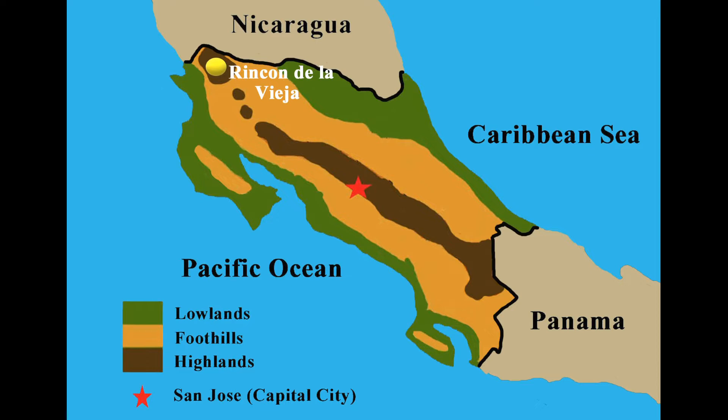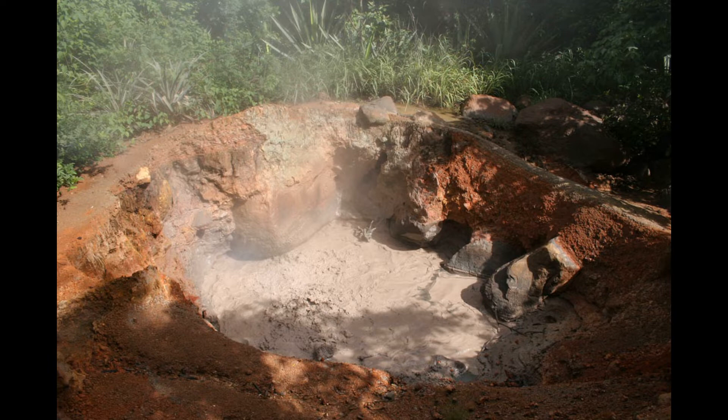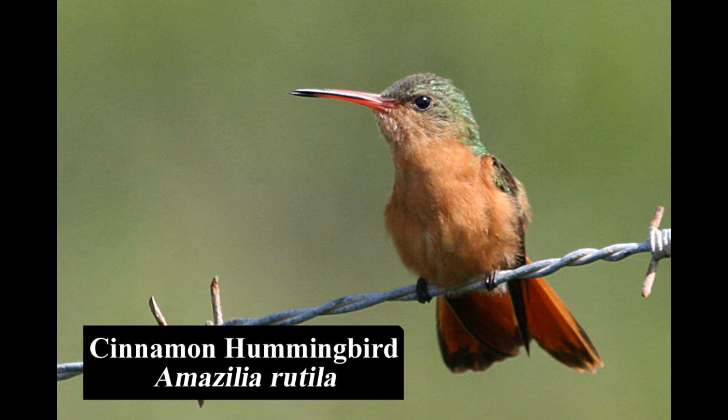Situated in the Guanacaste mountain range of northwestern Costa Rica, the Rincón de la Vieja National Park is named after its centerpiece, a 6,286-foot active volcano. The area is famous for boiling mud pots, rainforests, waterfalls, and of course many birds. The cinnamon hummingbird is fairly common in dry tropical forests, second growth, and gardens. In Costa Rica its range is limited to the northwest.